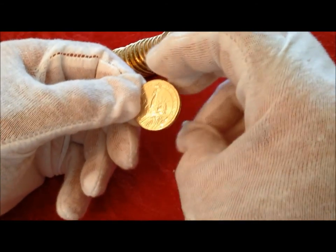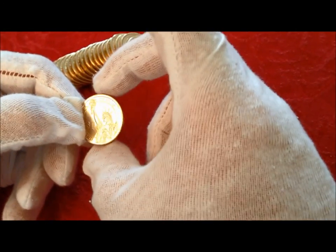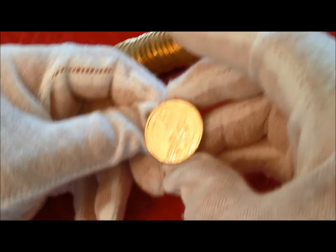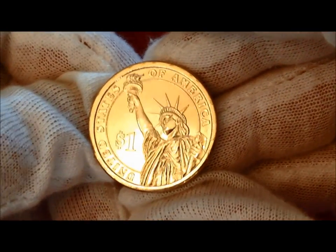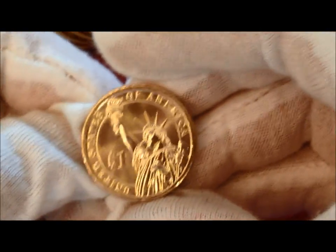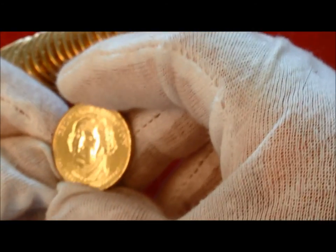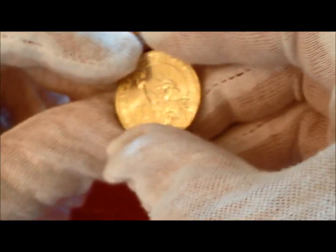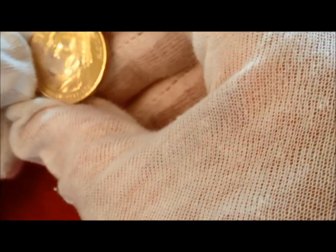Those of you that have watched our videos for the last couple of years know that anytime I'm wearing the white gloves that means something unusual. That almost looks like a very slight offset to the south. See how much wider the top is than the bottom? Where my thumb is here by Liberty's body, it's very narrow, and up here at the top it's a little chunkier. Face looks okay, not as nice as the other ones but it's okay. I'll set that one off to the side just because I'm not sure if that's slightly offset or not. I'll check that against the others later.